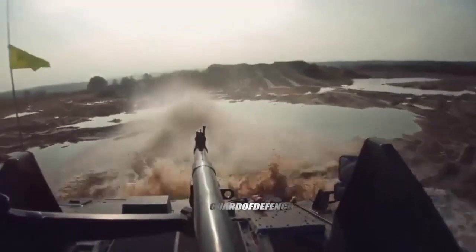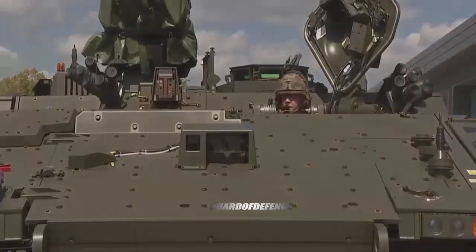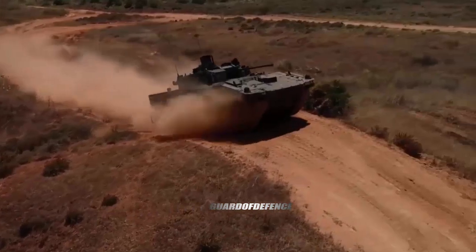The Household Cavalry is part of the Household Division and is the Queen's official bodyguard. The Ajax is a family of tracked armored vehicles being developed by General Dynamics UK for the British Army, to replace the Combat Vehicle Reconnaissance family of vehicles which have been in service from 1971.